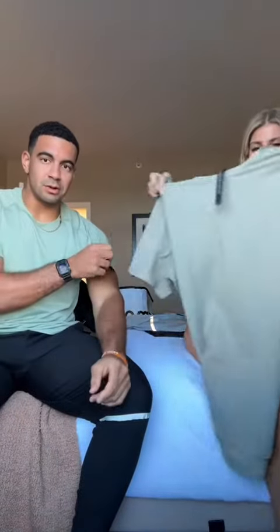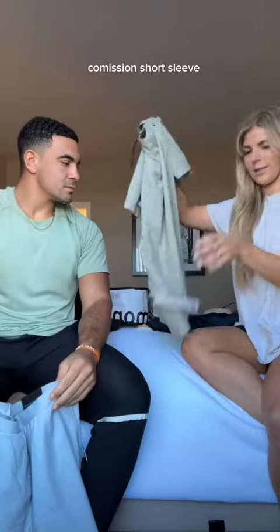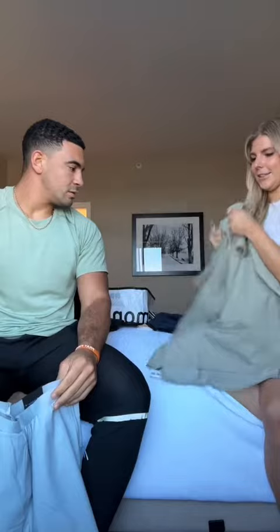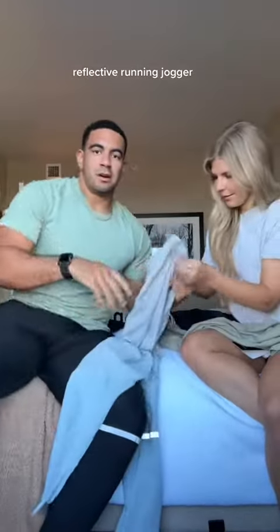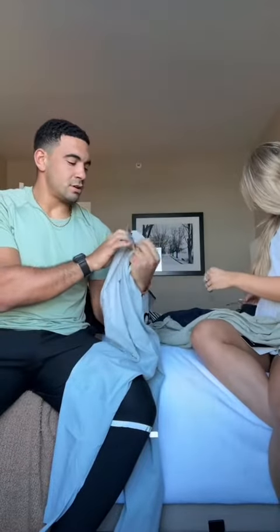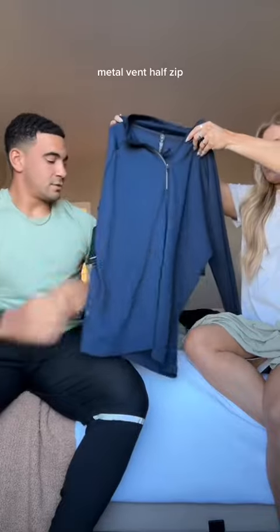Got these Pace Breaker shorts yesterday, and this shirt too. Don't remember many of the names but that's okay, we'll just show everything and I'll try to link everything. This shirt is the Commission short sleeve and it was on sale — really nice. These are the same ones I'm wearing here — my favorite reflective running joggers.